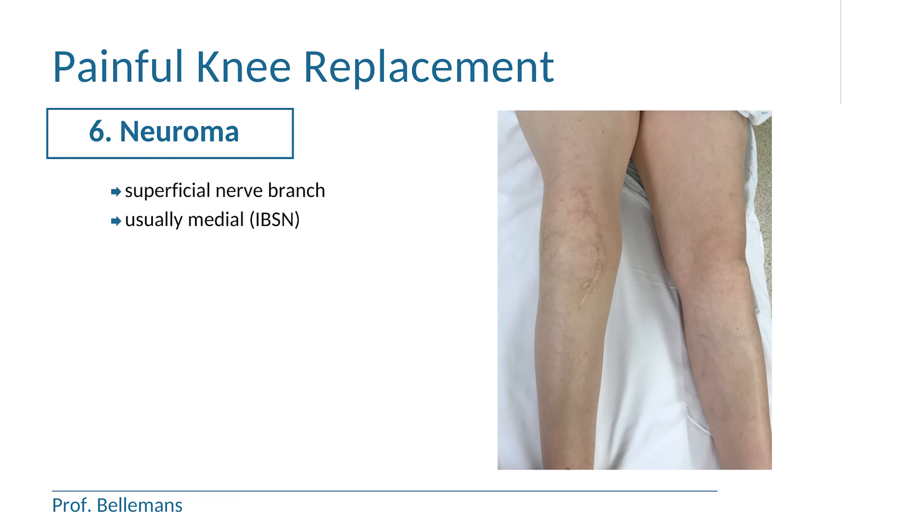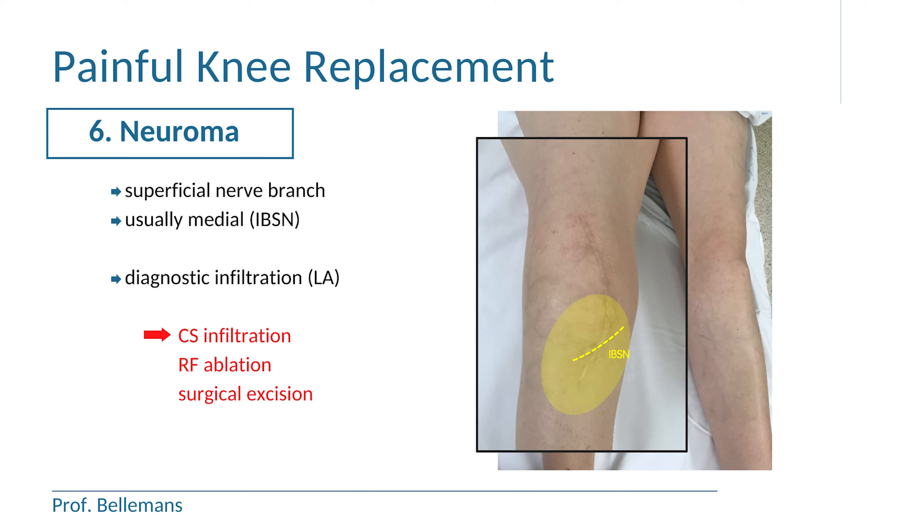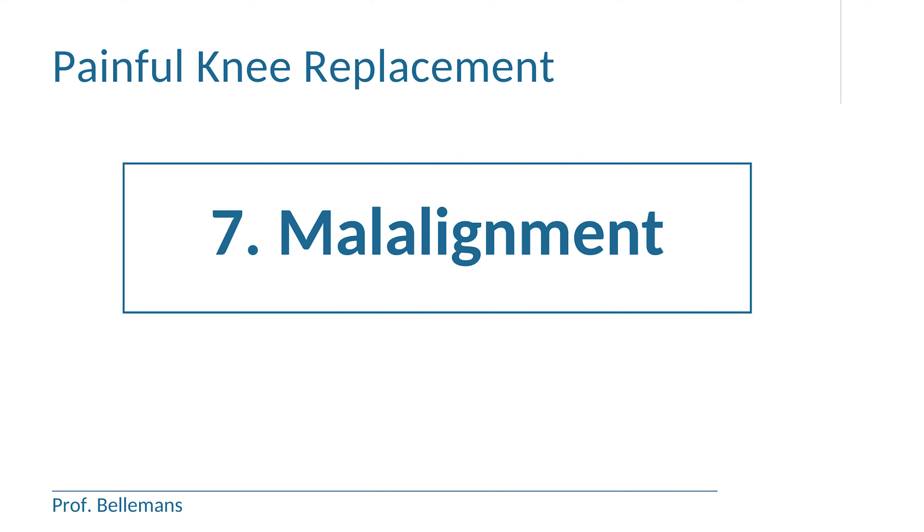Neuroma is a painful scar formation around the superficial nerve branch, usually on the medial side of the knee, where the infrapatellar branch of the saphenous nerve is located and which crosses the incision. It causes a pain zone with a trigger point that is extremely sensitive on local contact. Injection of the trigger point with a local anesthetic can confirm the diagnosis, and in case of pain relief, this can be followed by corticosteroid infiltration, by radiofrequency ablation or by surgical excision of the neuroma.